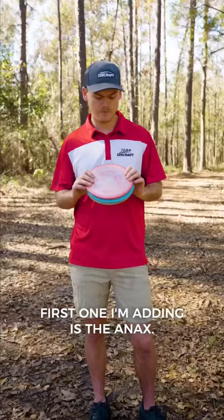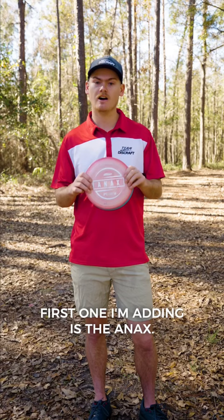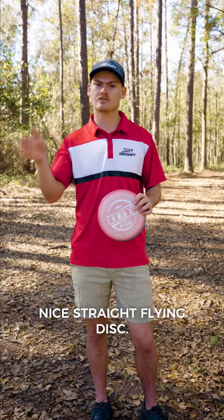The first one I'm adding is the Onyx. Love this disc — it slots in kind of between the Raptor and the Force for me. It's a nice straight flying disc and at 10 speed, it fills that distance gap between those two discs.